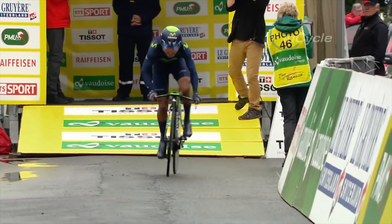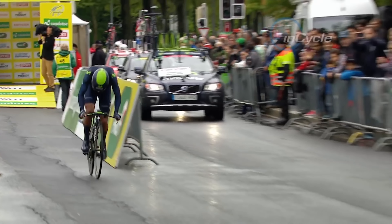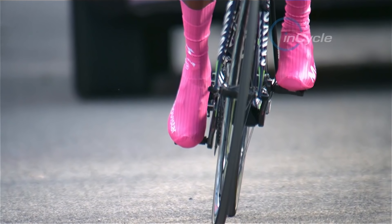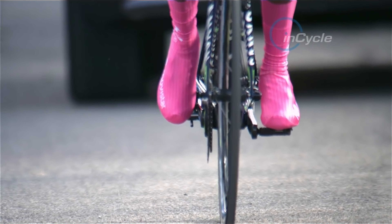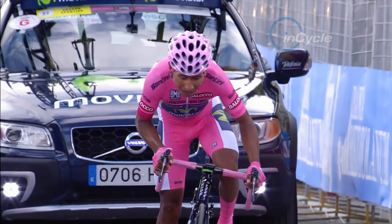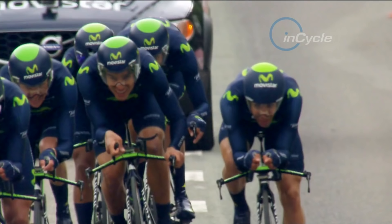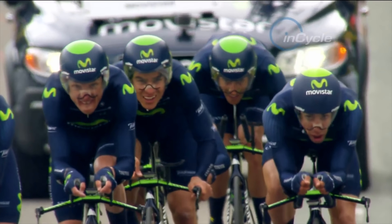With Quintana's time trialling ability steadily improving, Endura are providing the Colombian with the aerodynamic advantage in his quest for more Grand Tour wins. When you're dealing with Nairo, you know you're dealing with a champion — a guy who absolutely wants to be dialled in on every aspect that can affect his performance. As a GC guy, he needs to be a high-performing time trialist even though he's not a specialist. He might not win in a time trial, but he could certainly lose it in one. So getting the right kit optimised is something we can't afford to get wrong, because it's absolutely critical in taking home the overall trophy after a three-week stage race.